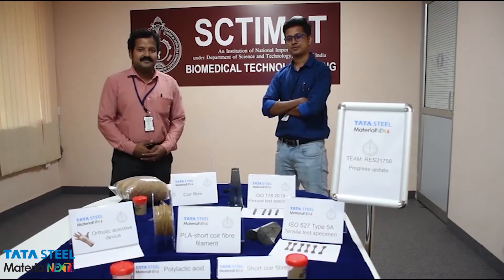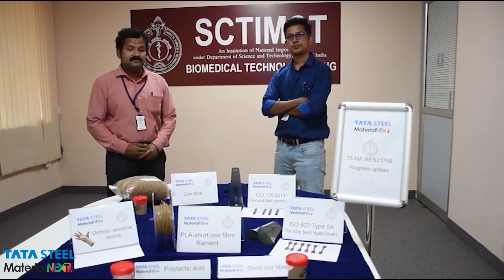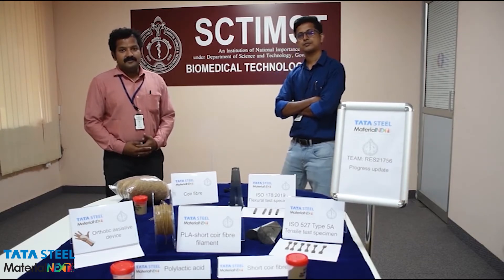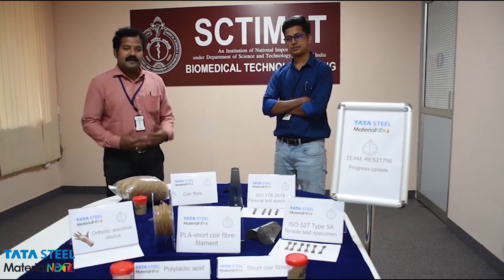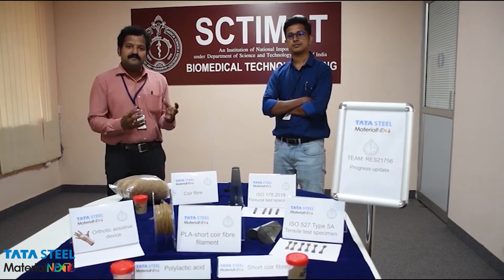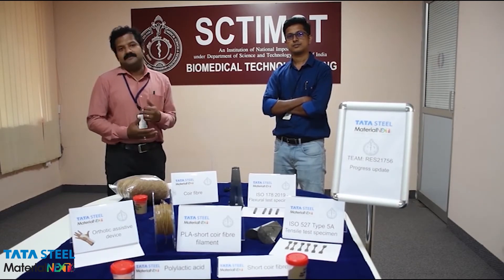Hello, we are Research Team R.E.S. 21756 from Sri Chitra Tirindal Institute for Medical Science and Technology in Trivandrum, India. Myself, Dr. Jiju Raj from the Division of Polymeric Medical Devices. Here, my colleague, Engineer Subhash Enan. Our project is short coir fiber reinforced polylactic acid biocomposite for orthotic-assistive devices.